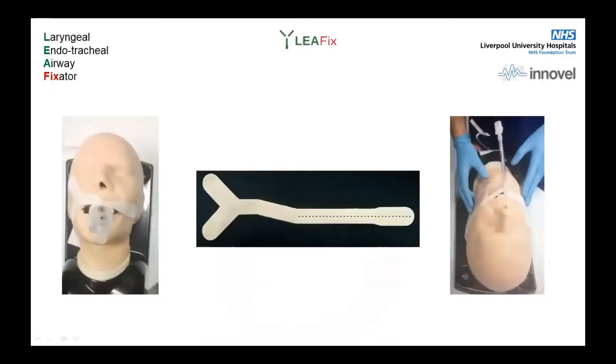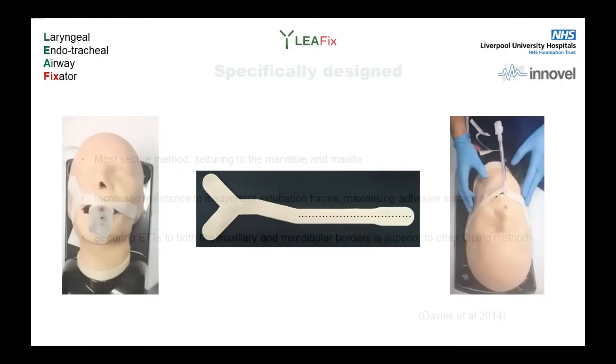May I present to you our device — the Leifix. That's it in the middle, shown here as it will be presented on backing card. On the left, that's the laryngeal mask with the Leifix simply placed on, and on the right there's an ET tube. There's also a split in it, which I'll go into in a moment when I cover the design features.